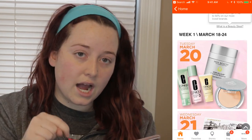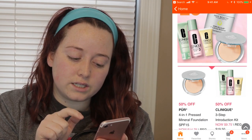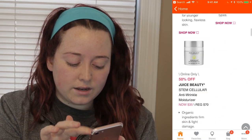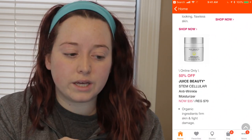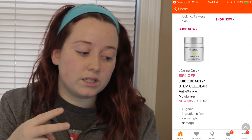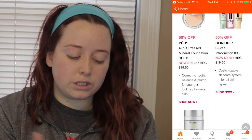I'm shooting this on Tuesday, so these are the three items on sale today, March 20th. It is the Pure 4-in-1 Pressed Mineral Foundation, the Clinique 3-Step Introduction Kit, and the Juice Beauty. A couple of these are online only because they are only available online. There's a limit of two, but you can order two of the Juice Beauty, two of the Clinique, and two of the Pure if you wanted to.